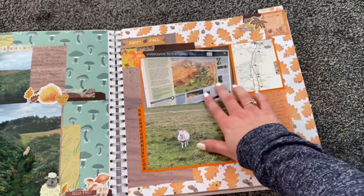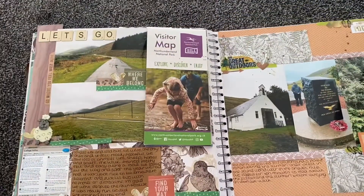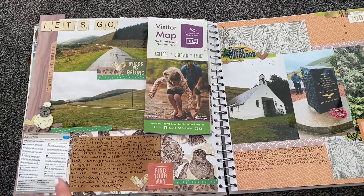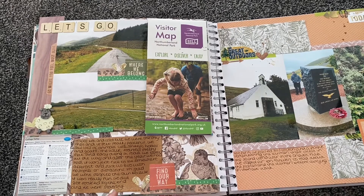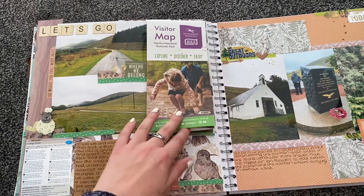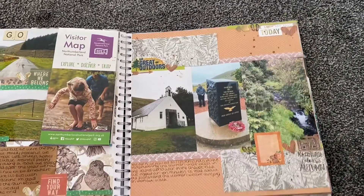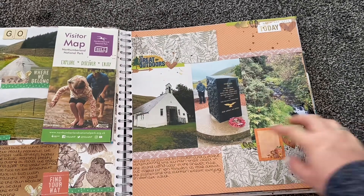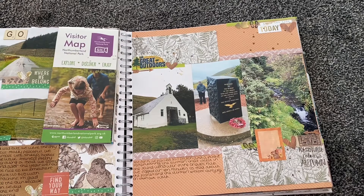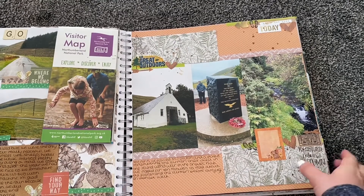We followed the College Valley route. We had to be careful because we had no phone signal at all, so I was reading the instructions to make sure we didn't get lost. There was also a map of the Northumberland National Park. On the walk we came across a little church right in the middle of nowhere, which had a memorial for war airmen who flew during the Second World War. Joe is into that sort of thing, so it was cool to see.